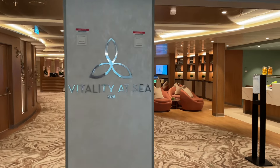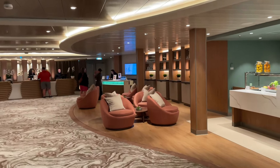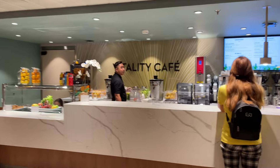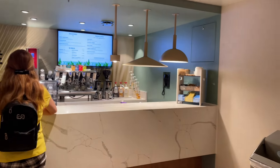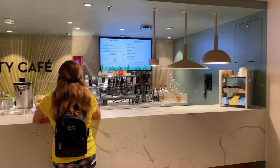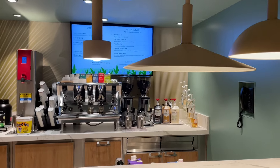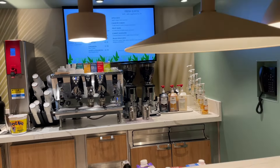This is where you can get pampered, get some treatments, massages, and spa experiences. You also have the Vitality Café here, which I believe is included in the beverage package — just something to keep in mind. You have a lot of delicious options here, from smoothies to fresh juices. You can also get bubbles and champagne here — a lot of great options.